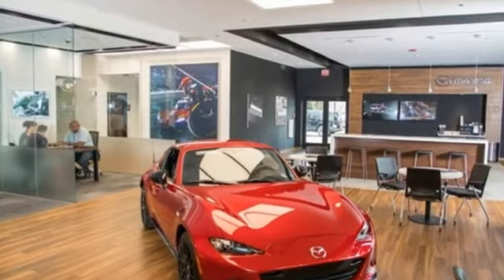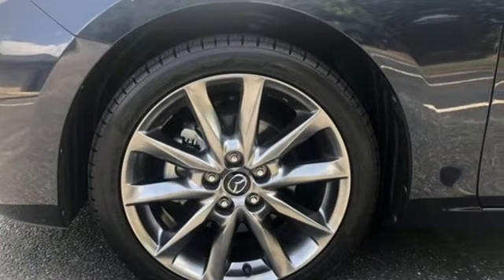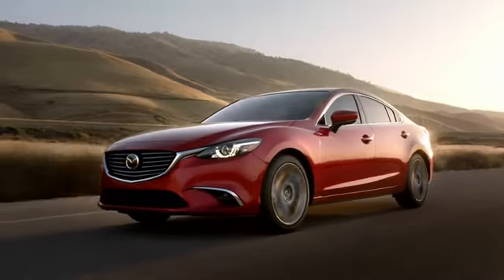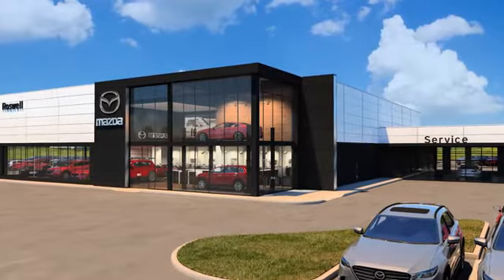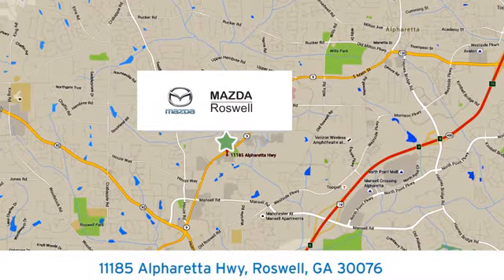With Mazda, driving is what matters most. There's even more to see in person — take it for a test drive today. For your cure for the common commute, visit today. We're conveniently located at 11185 Alpharetta Highway in Roswell, Georgia.